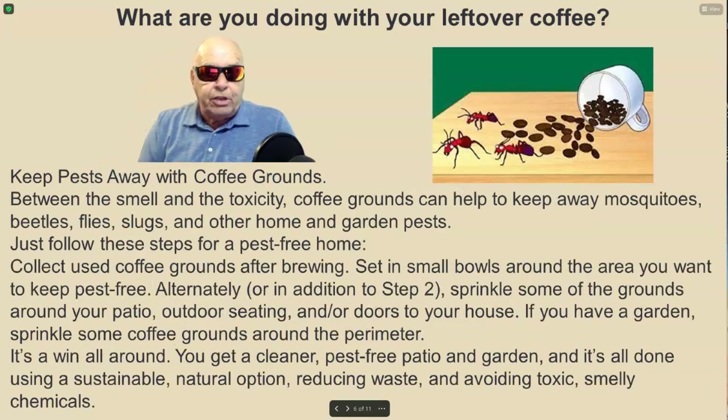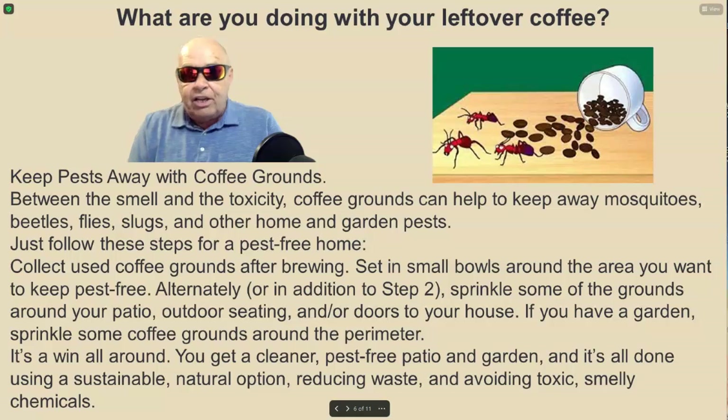Did you know that you can keep pests away with coffee grounds? Between the smell and the toxicity, coffee grounds can help to keep away mosquitoes, beetles, flies, slugs, and other home and garden pests. Collect used coffee grounds after brewing and set them in small bowls around the area you want to keep pest-free. Alternately, sprinkle some of the grounds around your patio, outdoor seating, and doors to your home. If you have a garden, sprinkle some coffee grounds around the perimeter. It's a win all around — you get a cleaner, pest-free patio and garden using a sustainable natural option, reducing waste and avoiding toxic, smelly chemicals.